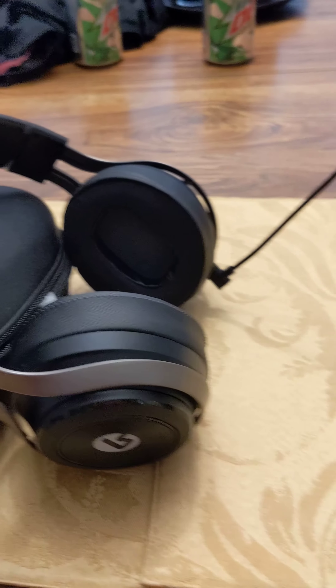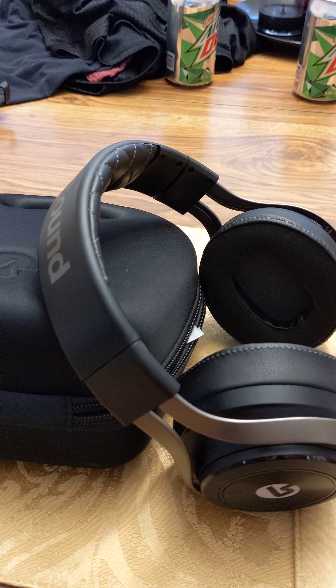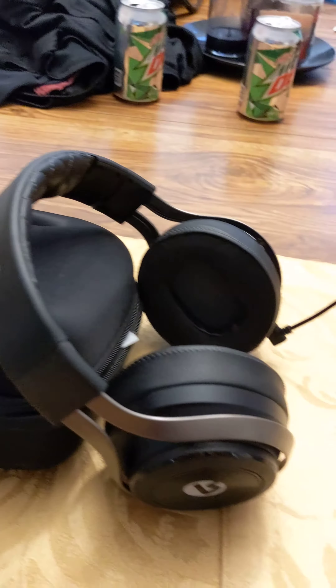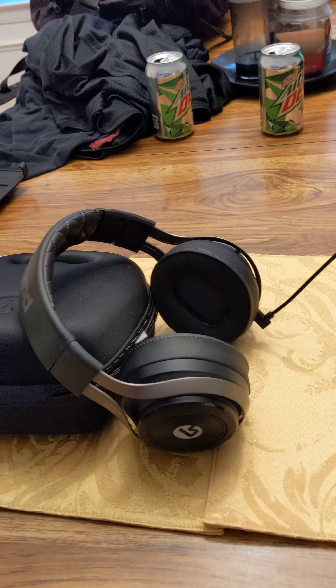Under 300 bucks, you cannot beat this headset. I recommend it for anyone that has an Xbox One or Xbox Series consoles, including the Series X and S — you cannot go wrong. It also comes with a separate dongle that you plug into the USB port of your Xbox One or Xbox Series console, and that's what connects it wirelessly.